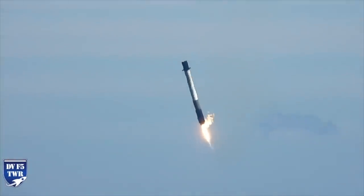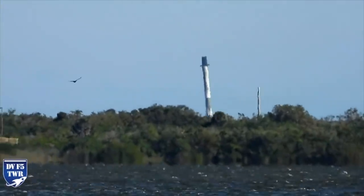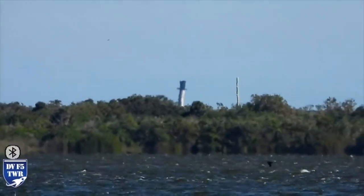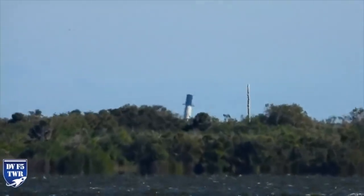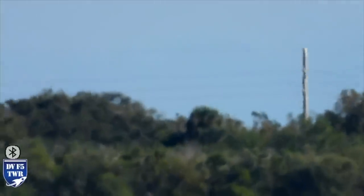When we watched on the Das Valdez stream, it looked like it might be landing and staying upright, but it was revealed afterwards that it had landed on water, so we wouldn't have expected it to stay upright after landing anyway.